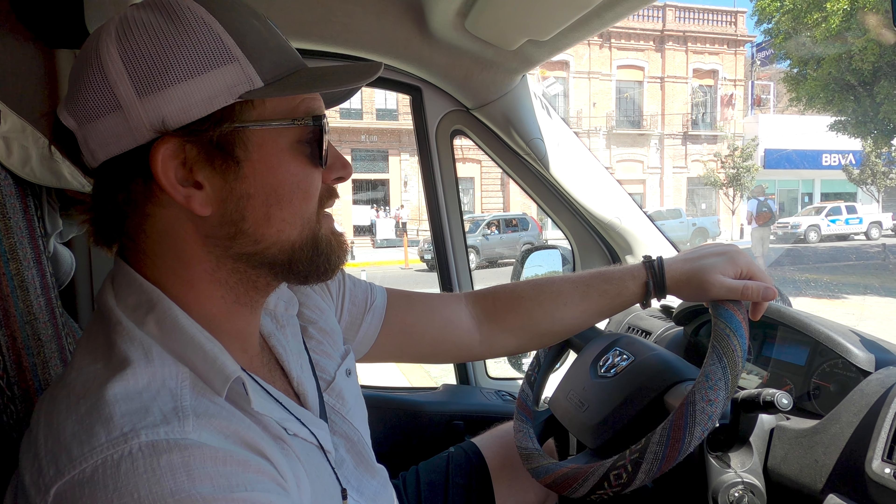Oh shit! That's what can happen in Mexico. That's the direction we're supposed to go, but... just rocks in the middle of the road. I don't have a big enough lift on this van to get over those rocks.